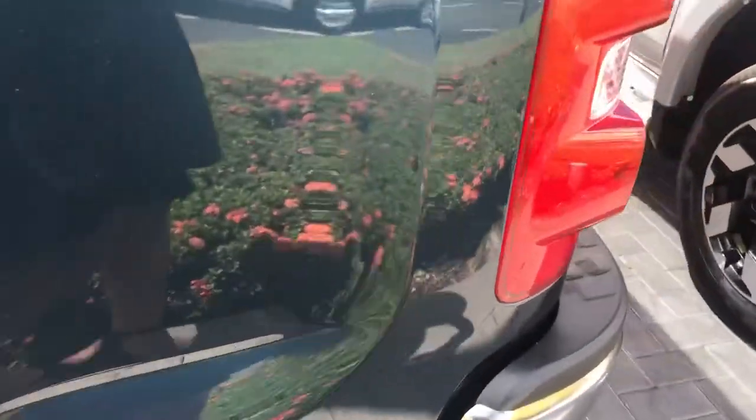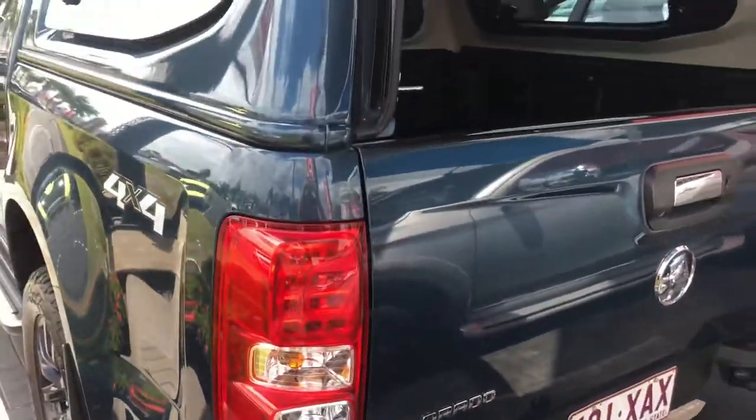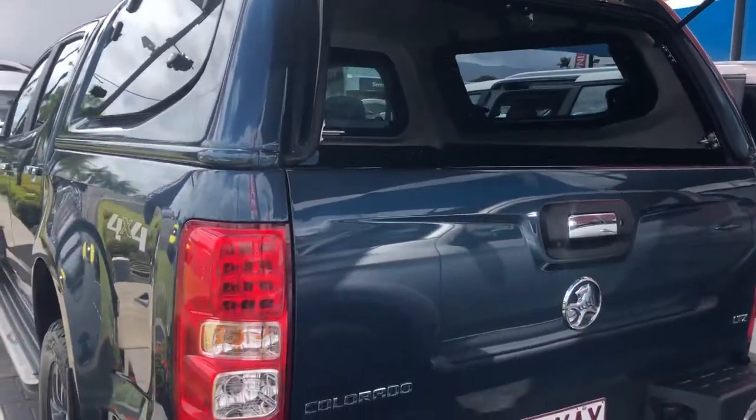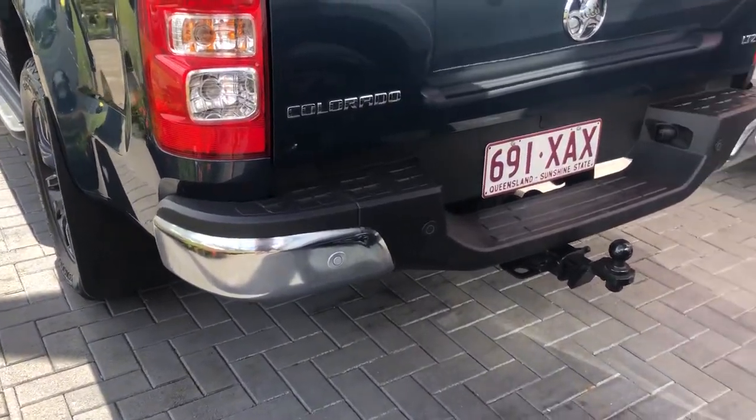The car's got a canopy fitted to it which is all colour-coded to the vehicle itself. All three doors on the canopy open up — like the one at the back there — and they're completely lockable as well, so it's fully secured should you have any belongings in there overnight.